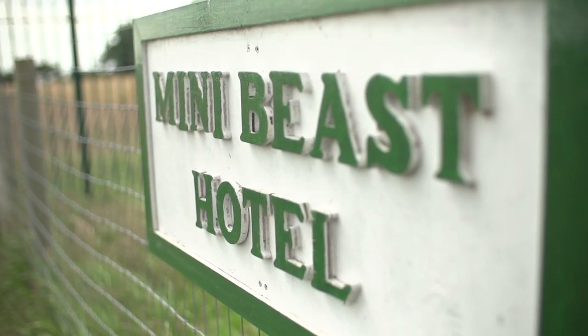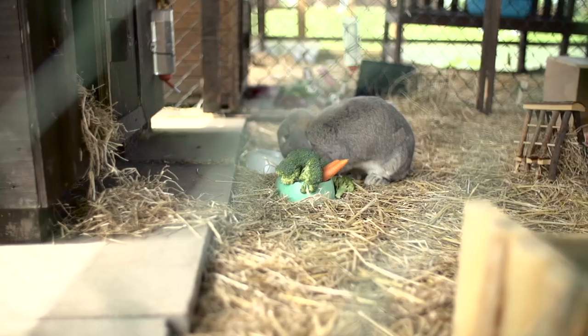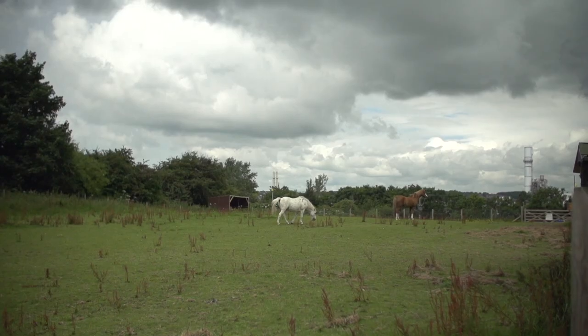Here is the Mini Beast Hotel which shows wildlife in its natural habitat. Here we have the rabbits and over there are the horses.